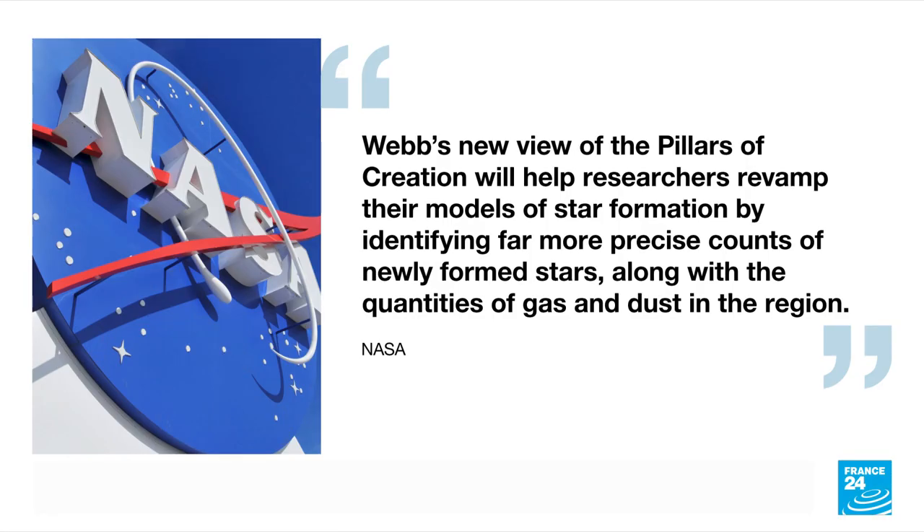Webb's new view of the Pillars of Creation will help researchers revamp their models of star formation by identifying far more precise counts of newly formed stars, along with the quantities of gas and dust in the region.